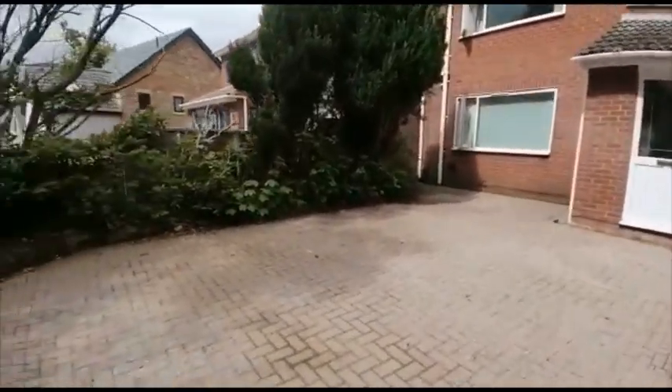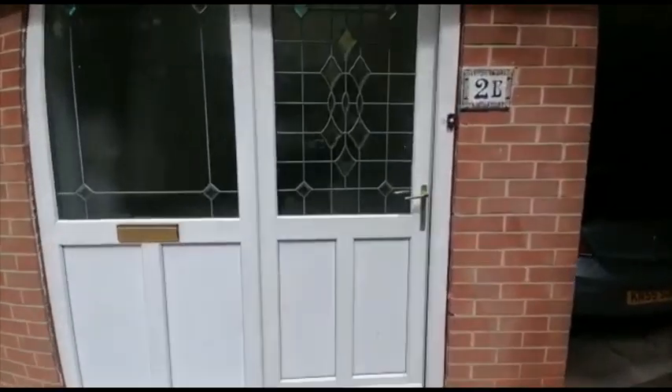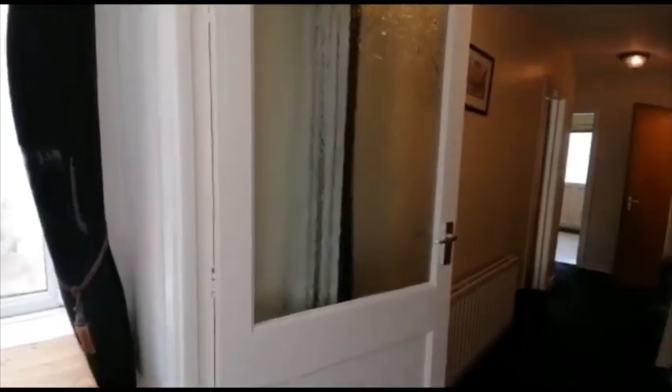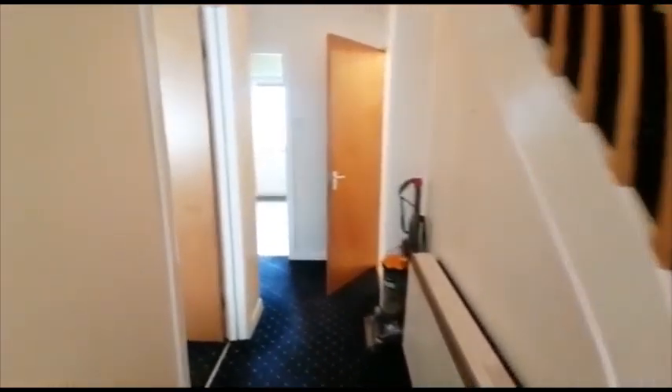Welcome to number 2B Gypsy Lane here in Nunthorpe. This is a four bedroom property with plenty of off-street parking. We're going to start off with the hallway, which is quite spacious.